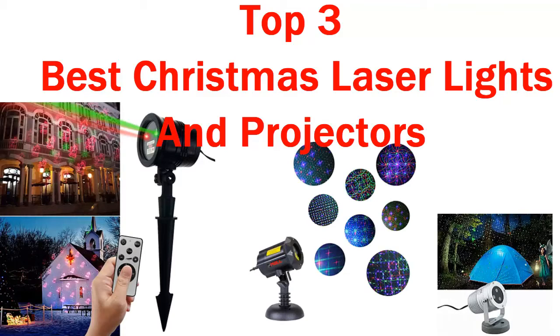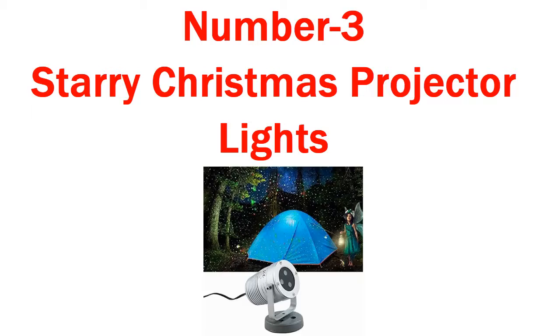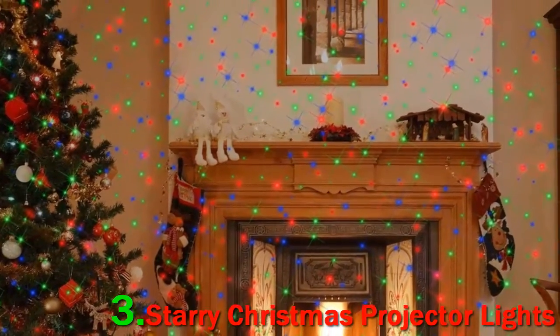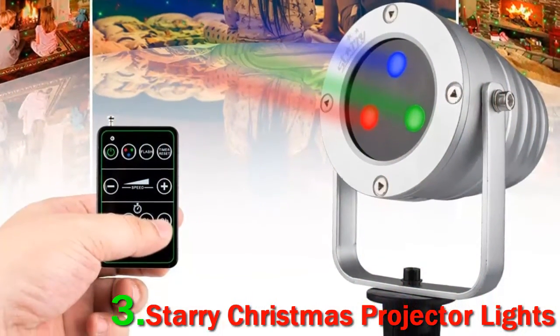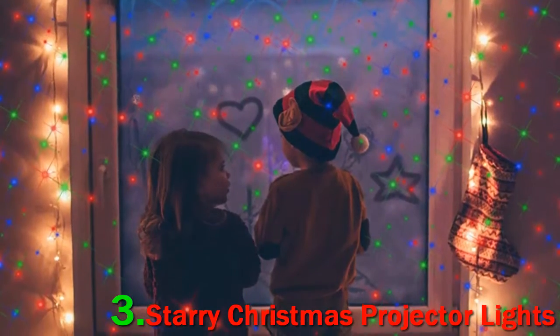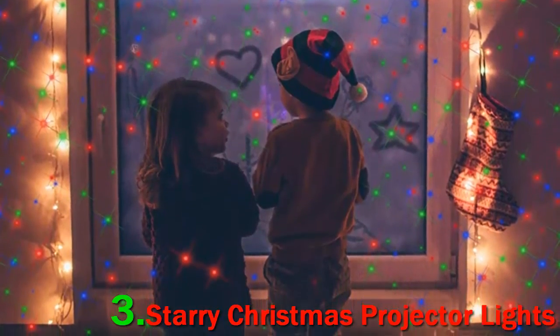Top 3 Best Christmas Laser Lights and Projectors. Number 3: Starry Christmas Projector Lights. The Starry Christmas Projector Lights might be pricier than the competition, but they offer unmatched quality and area coverage. The lights can cover a massive area of 6,700 square feet when positioned 25 feet from the surface, which is great for those with larger homes.